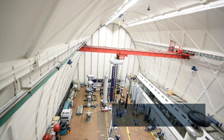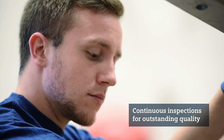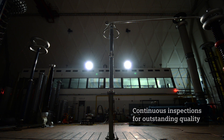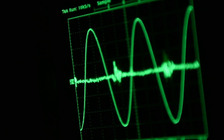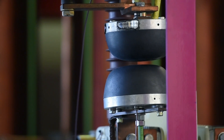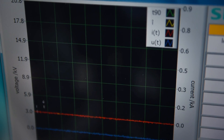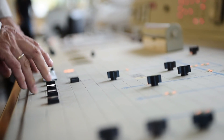Stringent production standards, continuous inspection, and extensive testing ensure outstanding quality, which in turn guarantees the successful application and performance of Siemens surge arresters. Mean time to failure — or in other words, the average lifetime of Siemens arresters — is approximately 1,000 years.